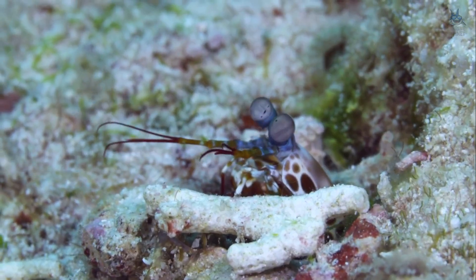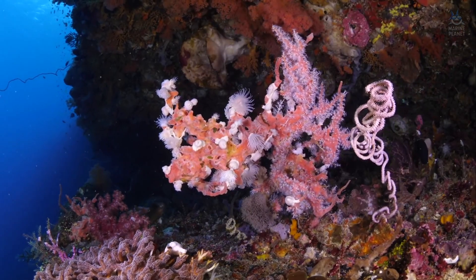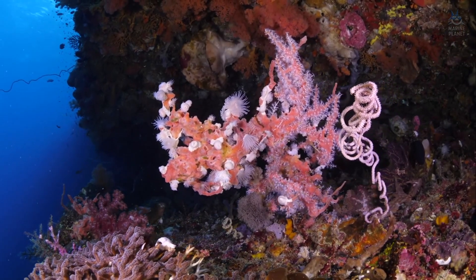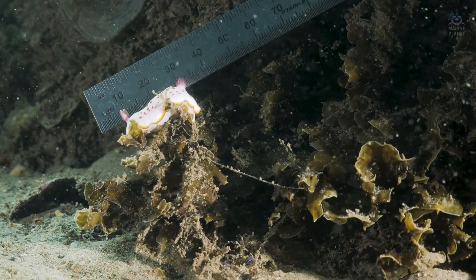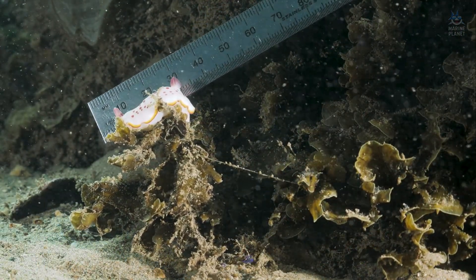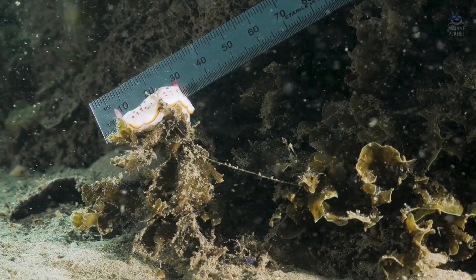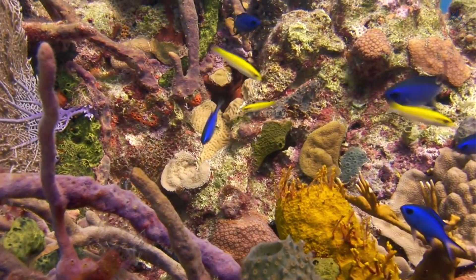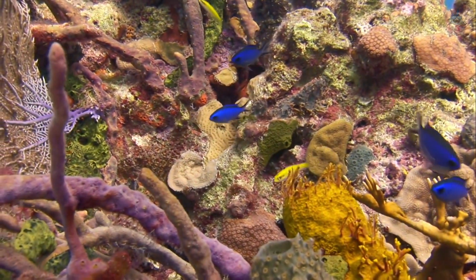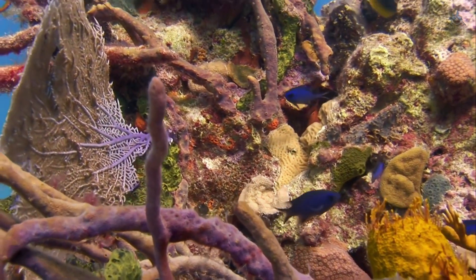Yet they remain difficult to keep, both in aquaria and in imagination. Their strikes can break glass tanks, and their solitary, aggressive nature defies easy display. To encounter one in the wild is to glimpse a creature that seems to belong less to biology than to physics, a living experiment in the extremes of force and perception. It is small enough to be overlooked, yet powerful enough to reshape the micro-architecture of the reef, equipped with sensors that decode a spectrum invisible to nearly all life.